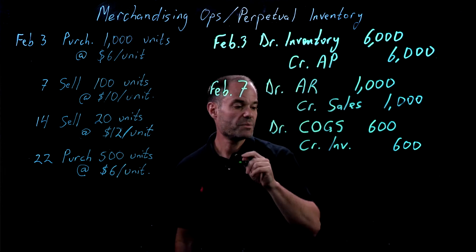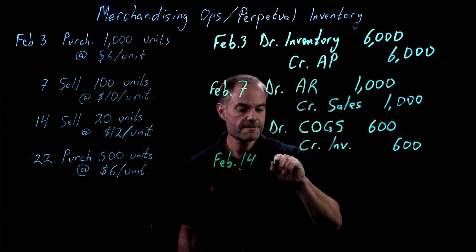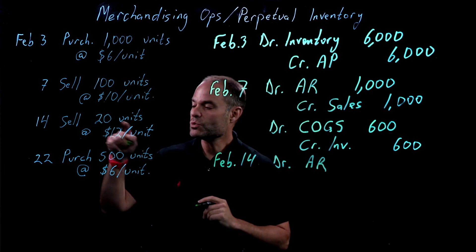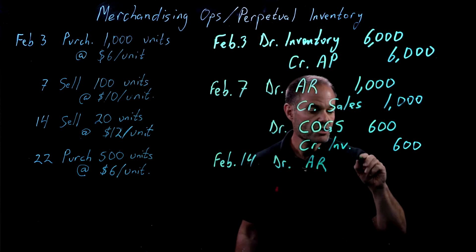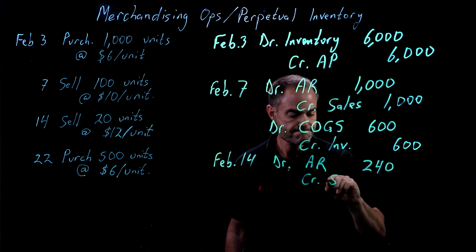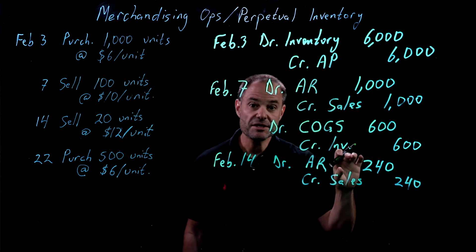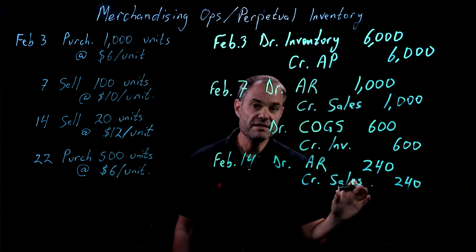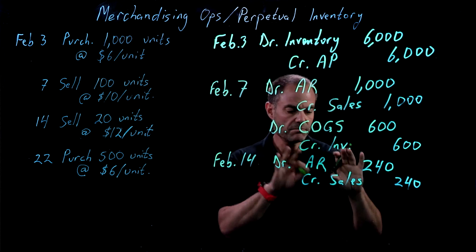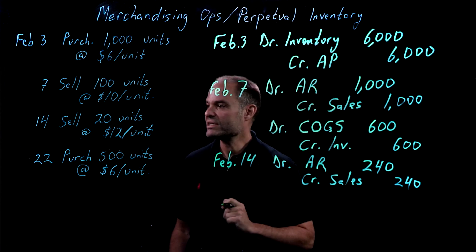We'll do the same thing on February 14th. We're going to debit accounts receivable — 20 units at $12 a unit, so $240 — and we're going to credit sales $240. It's important to remember that first we have to record the sale, and then we take care of the inventory transaction. A lot of people get confused when they try to put this all together. First it's a sales transaction, then there's the inventory transaction.